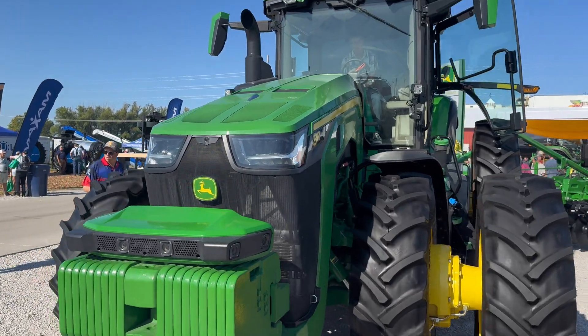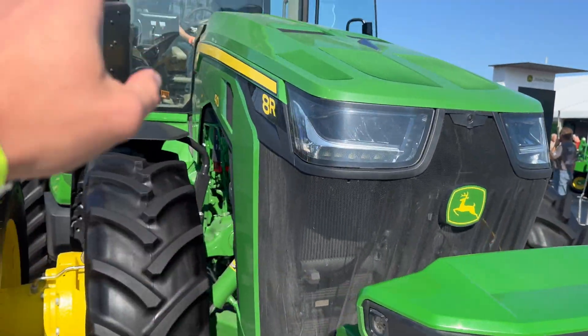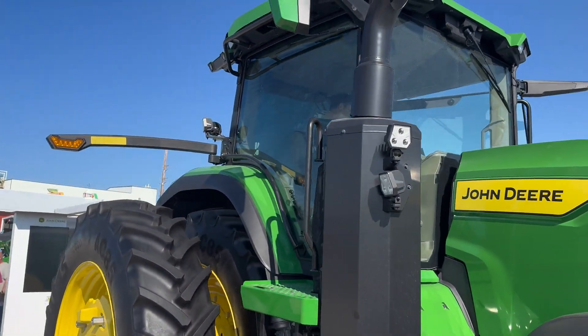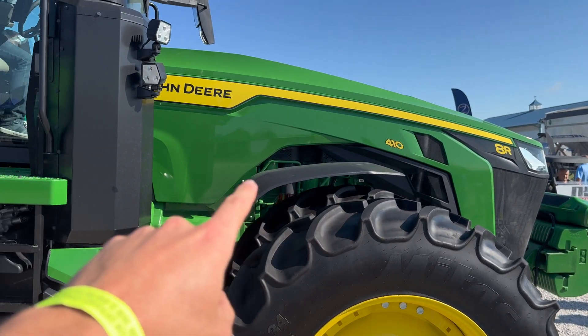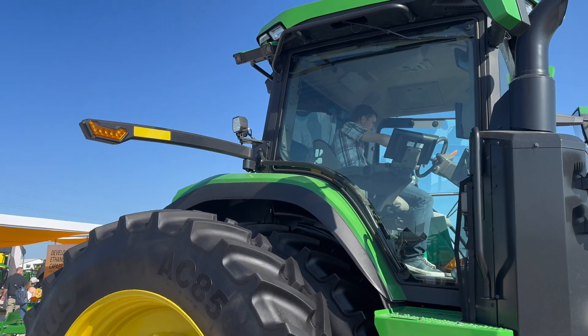Naturally, the first tractor I come to is a John Deere, but this one's a little bit unique. It has this camera stack here on the weights. This is John Deere's autonomous tractor for autonomous tillage solutions. Around the back, there are more cameras so it can drive autonomously.